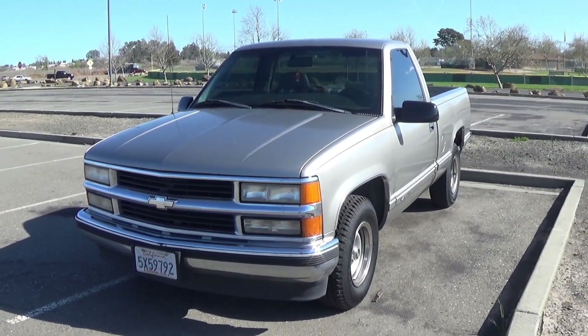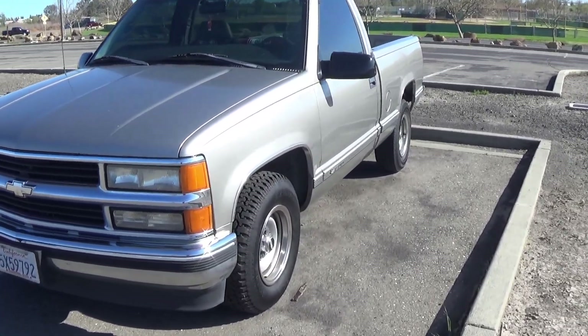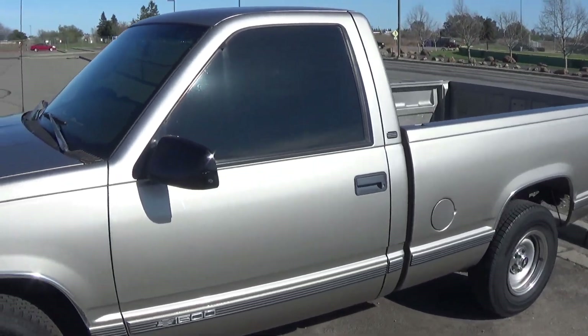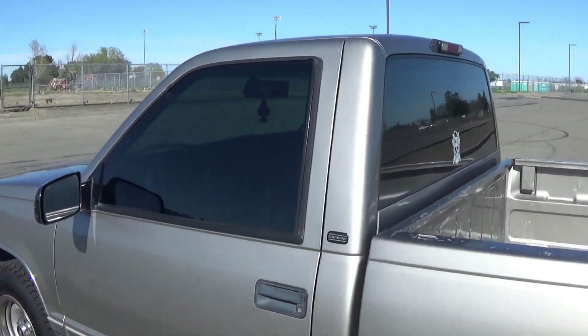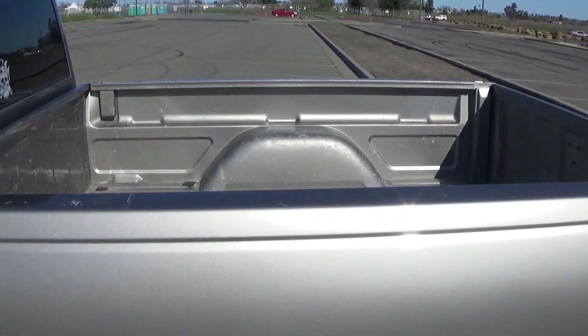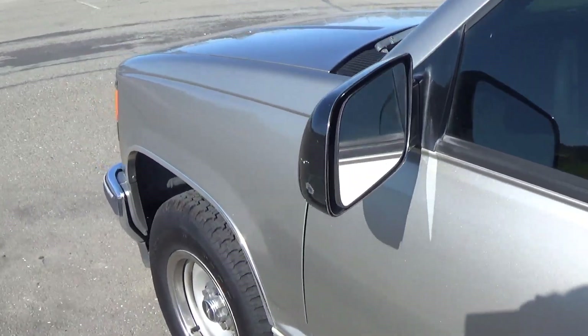Just a quick update on the project truck. It was completely stock — well, it still pretty much is, but all I've done is tinted the windows.